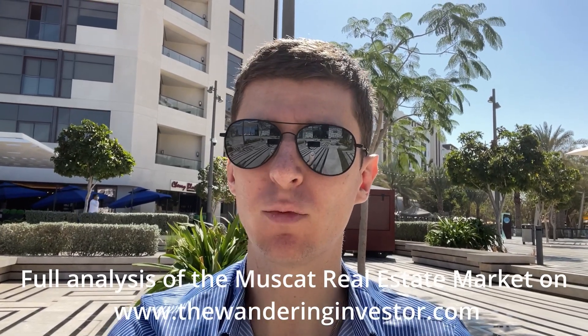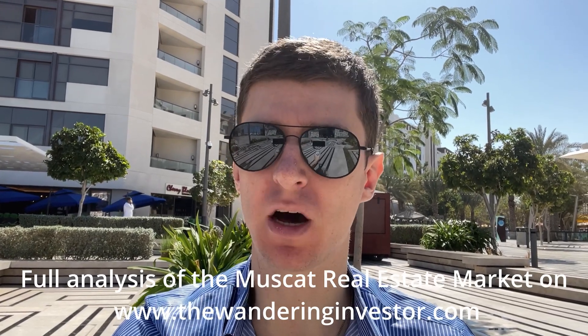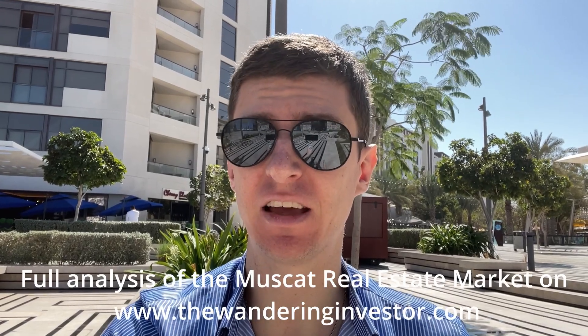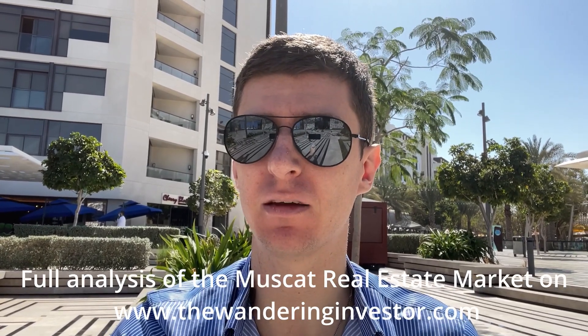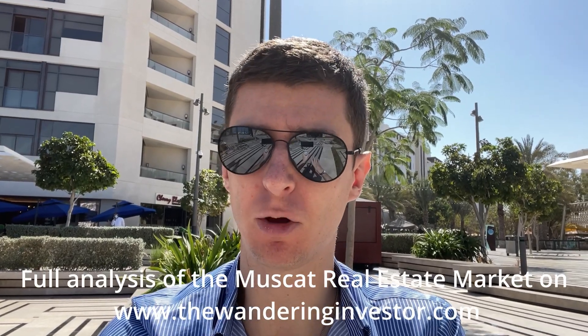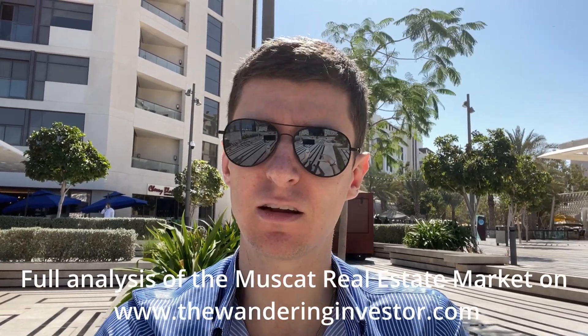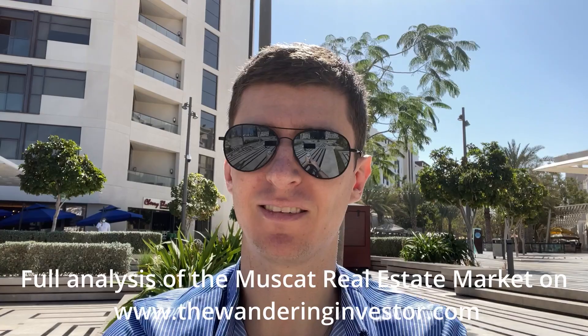Hi everyone, Larislas Morris from TheWonderingInvestor.com. Today we're going to look at an apartment in Al Muj in Muscat, Oman. We're going to calculate the exact yield and then discuss with my buyer's agent. This video is just a small part of the whole article, so if you want to understand the real estate market in Oman, please click the link below. Let's get started.